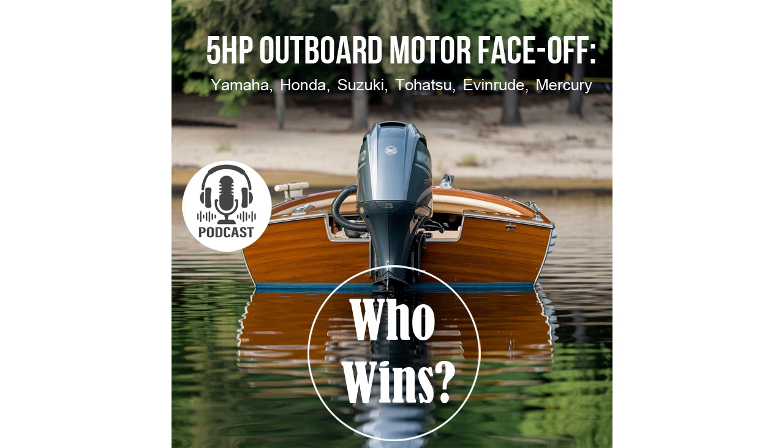The Honda BF5 is a gem for those who value silence. It stands out due to its innovative design and high-quality materials, equipped with an effective vibration damping system, making it one of the quietest motors on the market. The Suzuki DF5 is also a strong contender — it features an engine balancing system that minimizes noise and vibration, providing a high level of comfort and reducing noise impact on the environment. If you're looking for a balance between performance and comfort, the Suzuki DF5 is an excellent option.